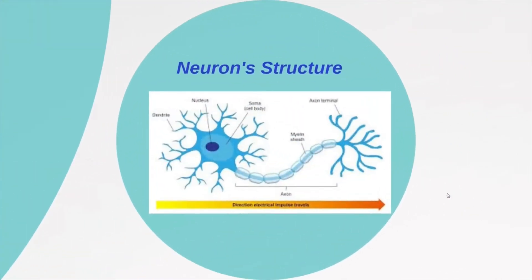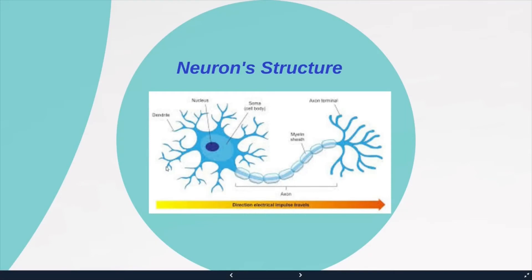Let's look at neuron structure. The dendrites are little branches that extend outside of the cell body and help collect information from other neurons' axons. The cell body, also known as the soma, contains the cell's nucleus, which contains the neuron's DNA. Extending from the cell body is the axon, which is covered with white sheets called myelin sheaths. They help electrical signals transmit faster. At the end of the axon are the axon terminals, which send information to the next neuron's dendrites.